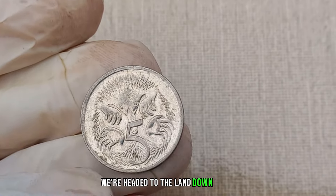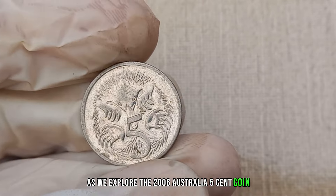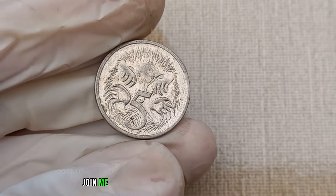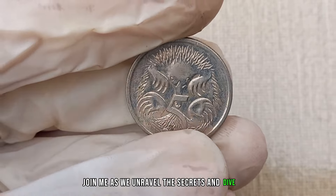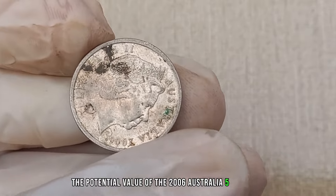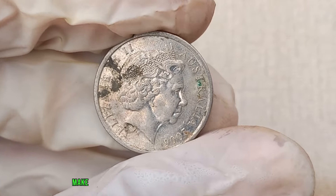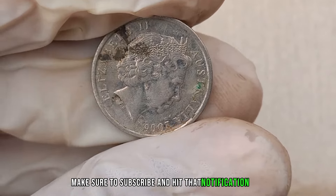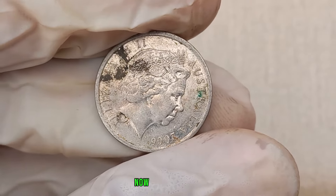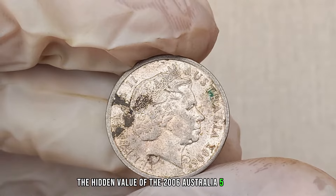We're headed to the land down under as we explore the 2006 Australia 5 cent coin. Could this seemingly ordinary coin be hiding a small fortune? Join me as we unravel the secrets and dive into the potential value of the 2006 Australia 5 cent coin. Make sure to subscribe and hit that notification bell. Now let's discover the hidden value of the 2006 Australia 5 cent coin.